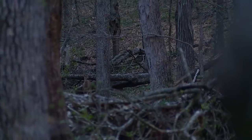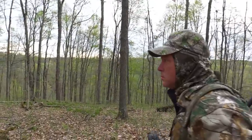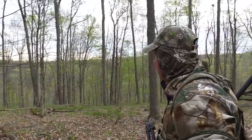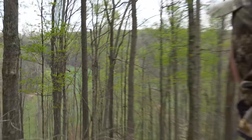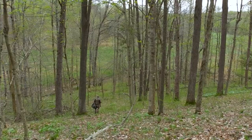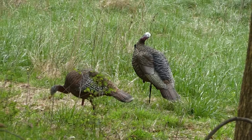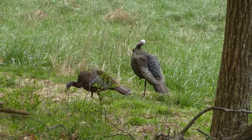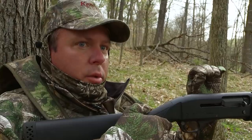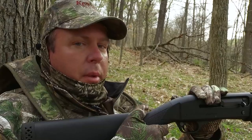Deer, right here, coming right in. We just got the decoys set out and we're in a location where any turkey that comes into this field should be able to see this decoy. We have not heard a gobble yet this morning but we know there are turkeys here. This is about the time of day they normally start separating out again, and that gives you the best chance of calling one in.